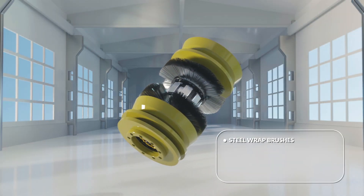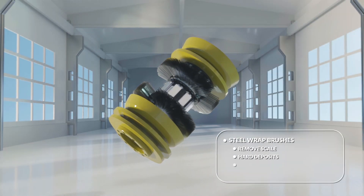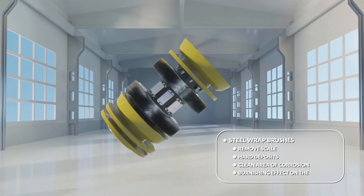Steel-wrapped brushes scrape the pipe wall and remove scale and hard deposits, clean areas of corrosion, and provide a burnishing effect on the pipe wall.